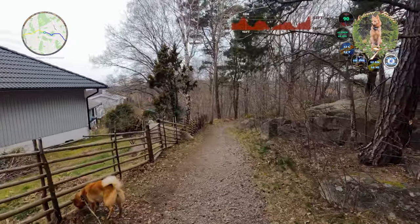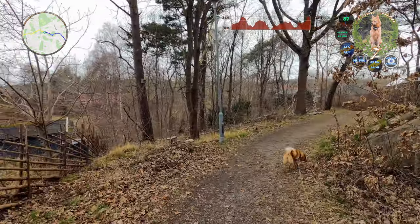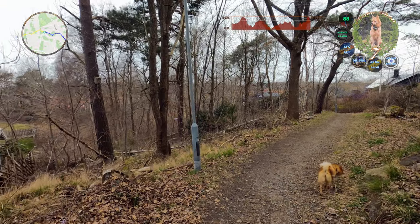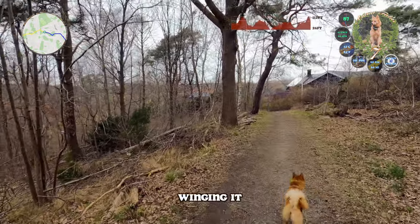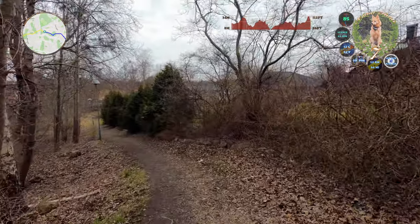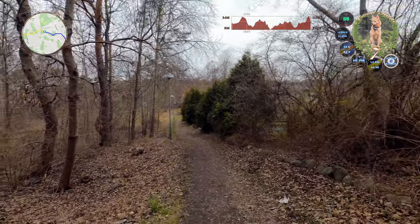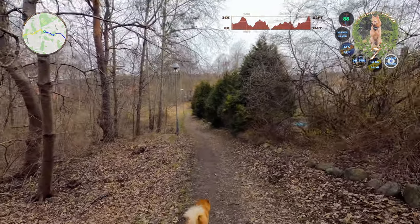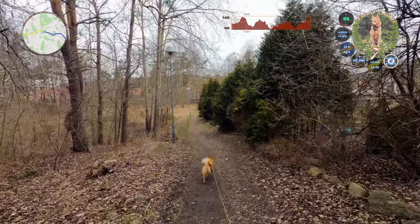Spring has arrived though. We'll see where we're going today. I think I'm following the forest, because there are areas with houses and then forests between them. There are plenty of forests to go to.